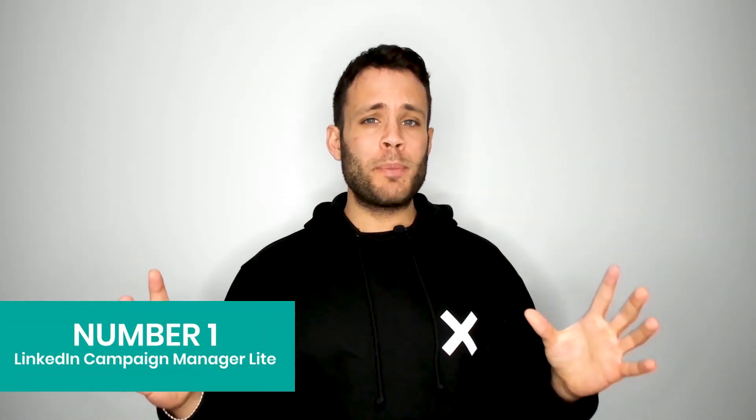Number one is for people quite new to LinkedIn. As you might know from Facebook, they always had a boost feature — you post something organically and click boost to experiment with advertising. LinkedIn historically never had this, but they just launched something called LinkedIn Campaign Light. It may not be available in your country yet, but they are rolling it out. It started in America at the end of last year and it's a much lighter way of experimenting and dipping your toe in to get great ad results out of LinkedIn.